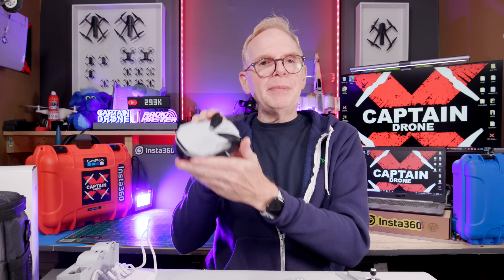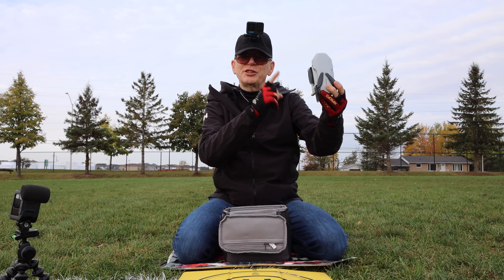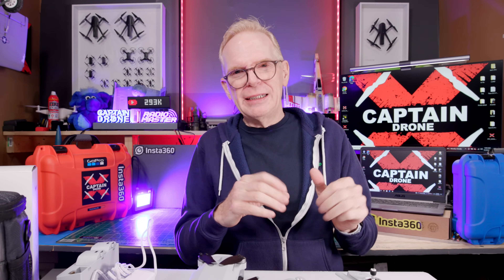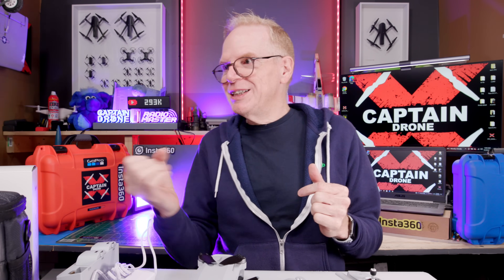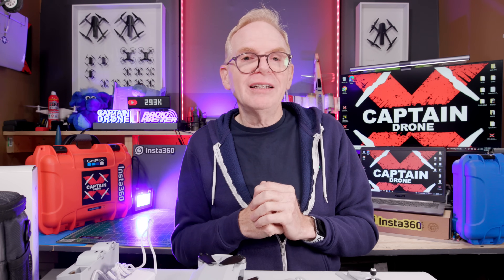I reviewed this drone several days ago, but you'll notice something's missing — my lips are moving but no sound is coming out. I shot an entire review video and the audio was really bad, not recording properly. In cases like that I usually just don't show the review video or I redo it, but in this case I don't have enough time. So what I've done is put a voiceover over the review video — you're going to see my lips moving but my sound is coming from a microphone somewhere else, laid over top of that video.